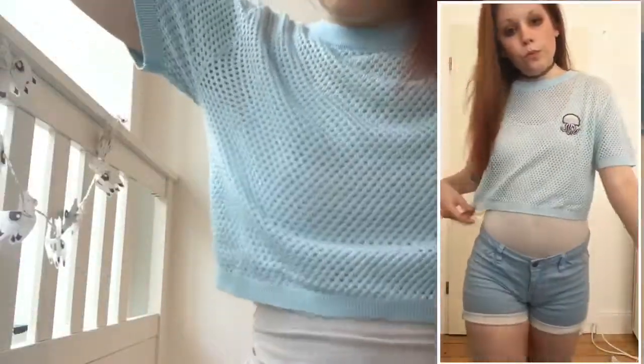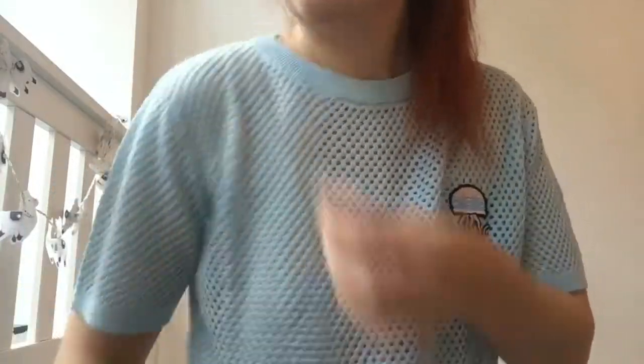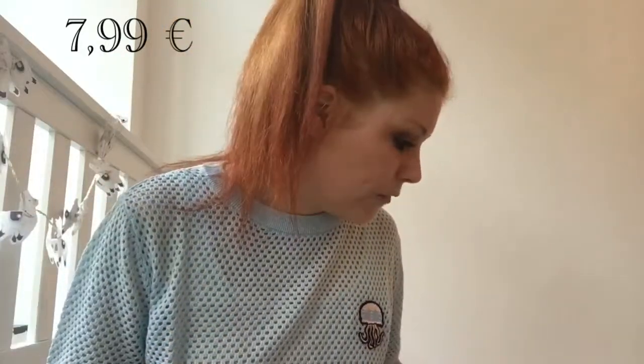It's a cute little crop top in blue. It's a mesh with details on the neck and on the arm. And it has a little jellyfish, which is really, really cute. I like it. I'm gonna keep it — I'm gonna insert the price somewhere. That's the first thing. I got it in another color too.